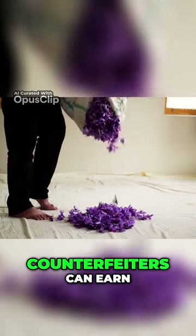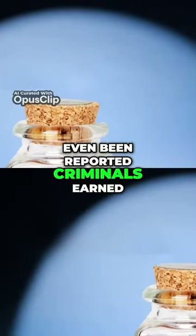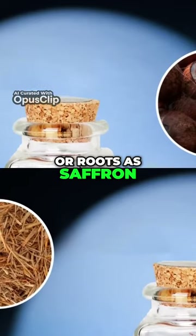With those prices, counterfeiters can earn big bucks if they dupe buyers. It's even been reported that criminals earned millions passing off hay, horsehair, coconut filaments, or roots as saffron.